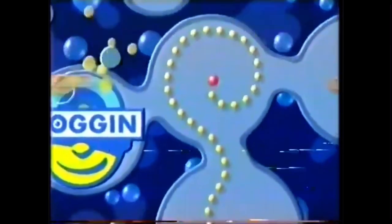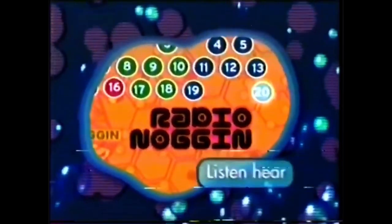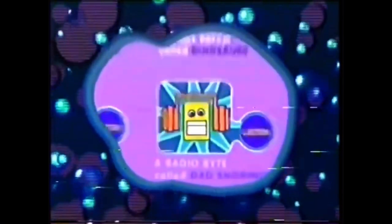What's hot in the dot? Noggin.com. Radio Noggin — it's where you get the samples to make your own tune, and you put it out there.